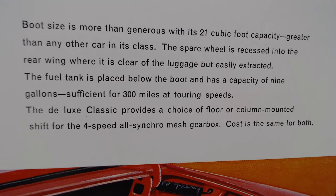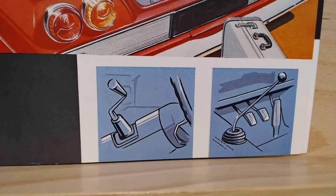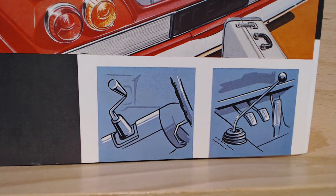Moving on to the boot, the text tells us: 'Boot size is more than generous with its 21 cubic foot capacity — greater than any other car in its class. The spare wheel is recessed into the rear wing where it is clear of the luggage but easily extracted. The fuel tank is placed below the boot and has a capacity of nine gallons, sufficient for 300 miles at touring speeds.' The deluxe Classic provides a choice of floor or column mounted shift for the four-speed all-synchromesh gearbox, with the cost being the same for both. The image shows an absolutely huge boot considering the size of the car.